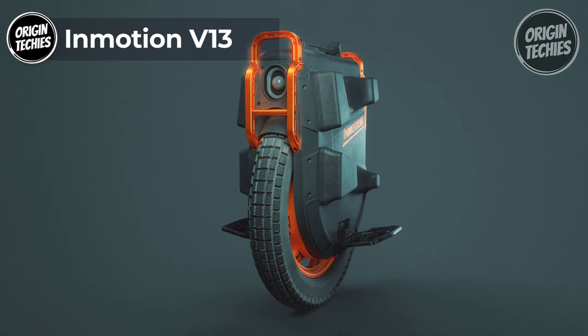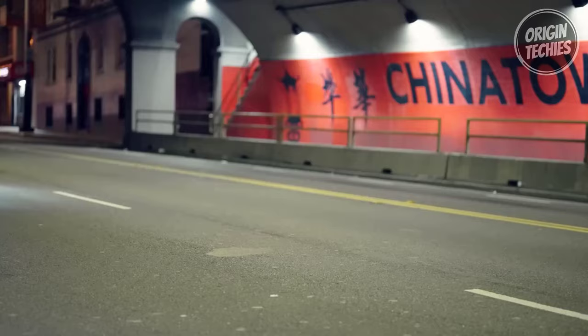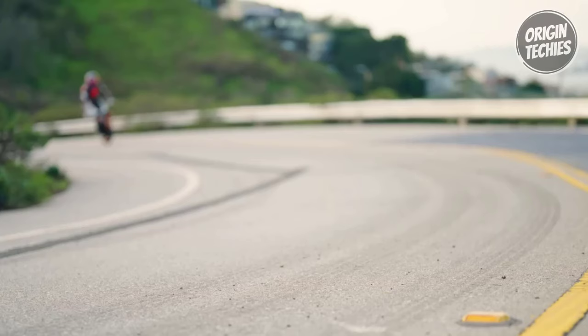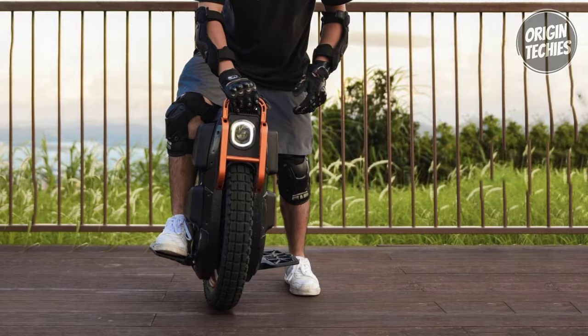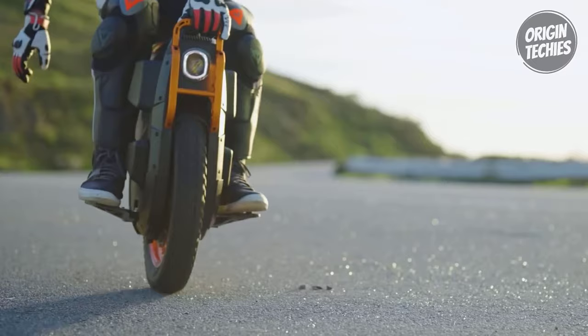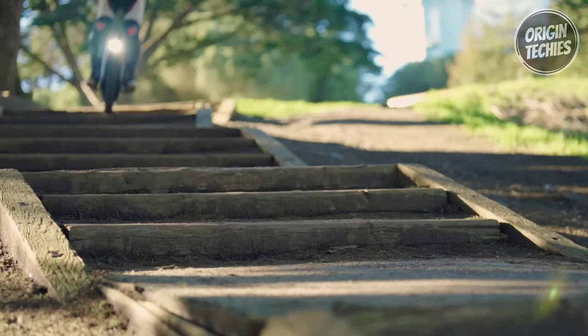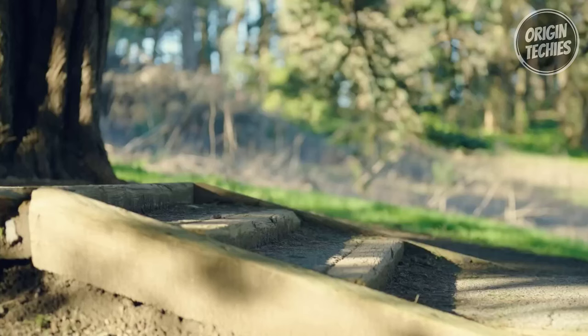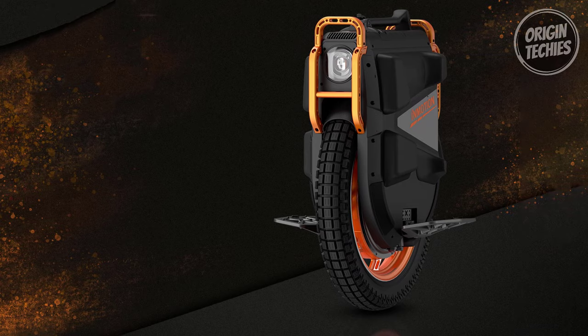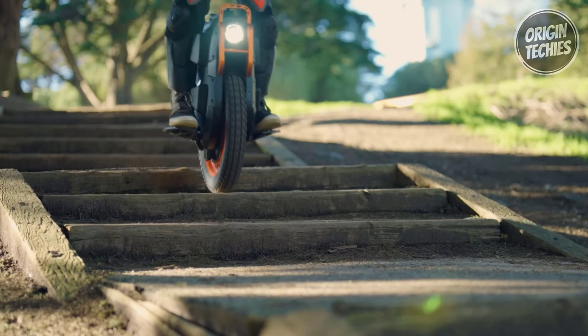Inmotion V13. The Inmotion V13 is a game changer in electric unicycles, offering unparalleled power, range, and maintenance convenience. Priced at 3,799 dollars, this cutting-edge unicycle is poised to redefine your riding experience. With a range of approximately 88 miles, it's designed for long journeys. Its incredible motor, sustained at 4,500 watts for extended periods and capable of peaking even higher, allows you to reach a max speed of 56 miles per hour, making it one of the fastest electric unicycles on the market. The V13 features a substantial 3,024-watt-hour, 126-volt battery ensuring you can cover long distances without frequent charging, and its 35-degree climbing angle opens up new possibilities.